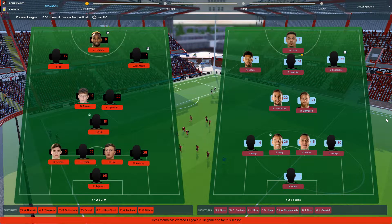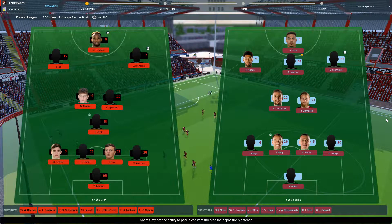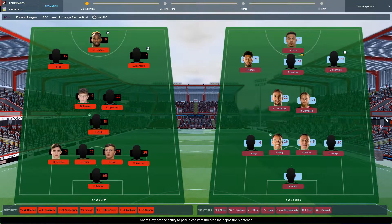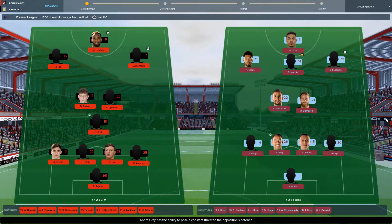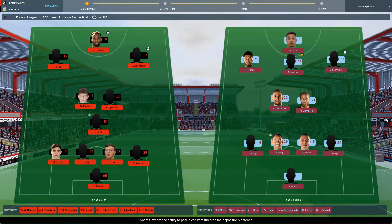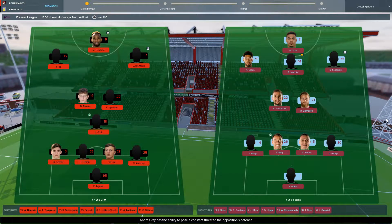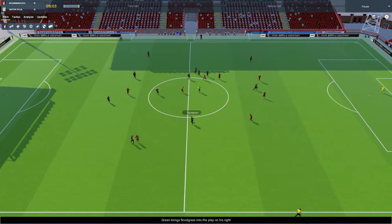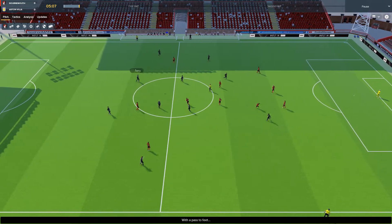Here's the line-up. It's Rakovic in goal; Tierney, Cargill, Frye and Marti in the back line; Cook, Hindman, Brooks, Ibe and Lucas Moira in midfield, with Moussa Dembele up front. Aston Villa have gone for a 4-2-3-1 — kind of opposite to us; we've got the DM instead of the attacking midfielder. We are running on extended highlights, so we'll see what that brings.